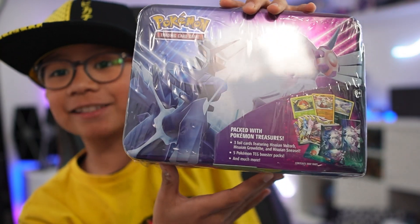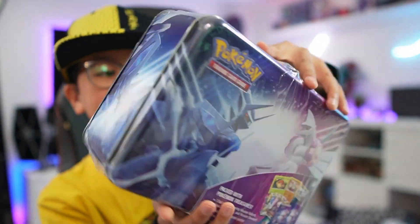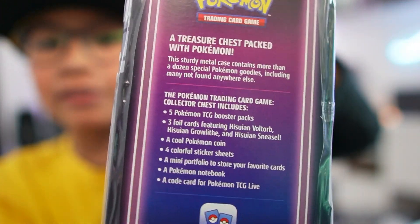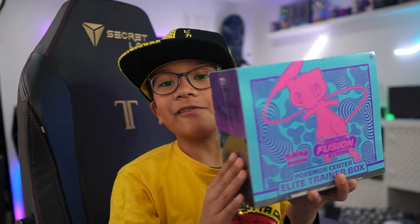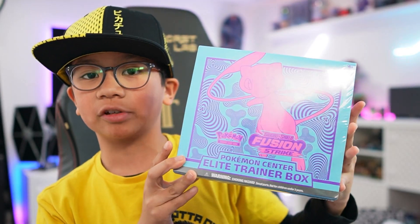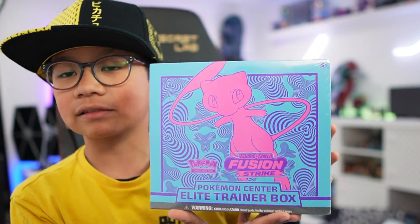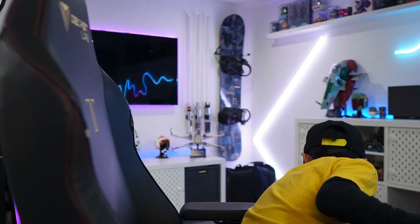The next product is a collector's tin. I've never opened this before so I'm very excited to see what's included — you can pause the video to read what's inside. The third product is a Fusion Strike ETB. I've never opened this either and there's a funny story: I saw one of the staff members holding this ETB, I asked if I could get it, and they just gave it to me. I was so happy, literally jumping with joy.